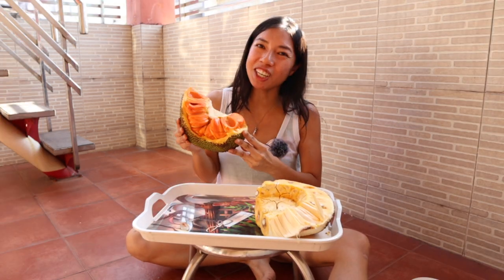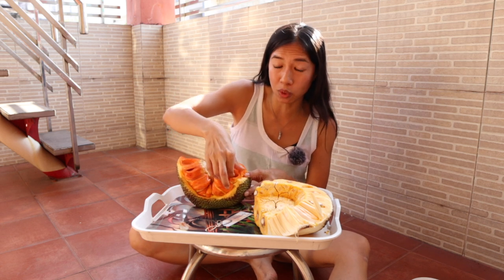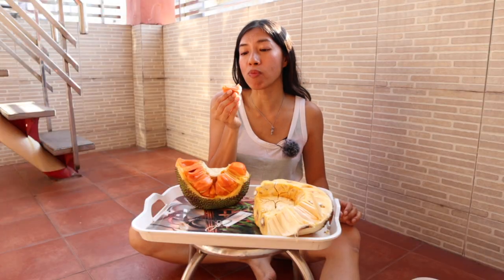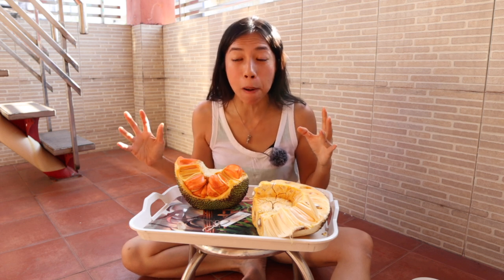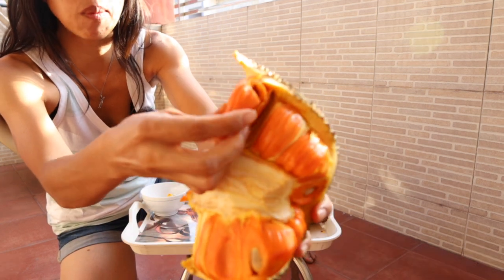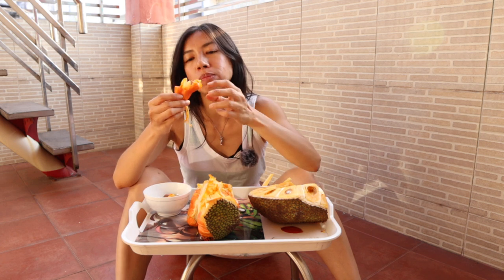It smells nice and sweet, just like a jackfruit. This one has a lot more complex smell to it, but it's definitely very sweet smelling, like a really ripe, good jackfruit. Here is the super sweet jackfruit. It's like honey. Oh my gosh, it's so good! This tastes like a chewy bubblegum — a chewy tropical bubblegum. It's so juicy, sweet like syrup and honey. This is definitely a really delicious jackfruit.